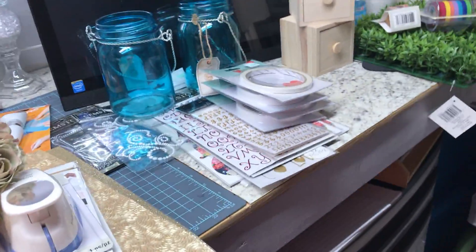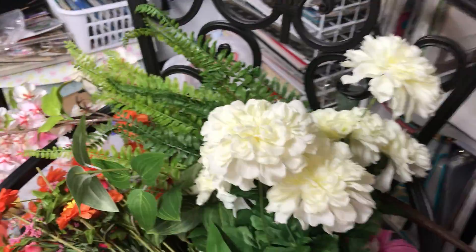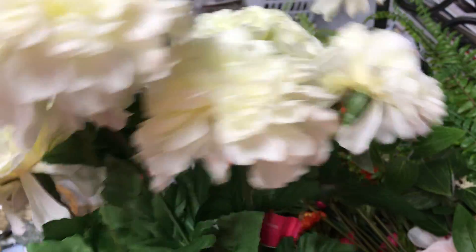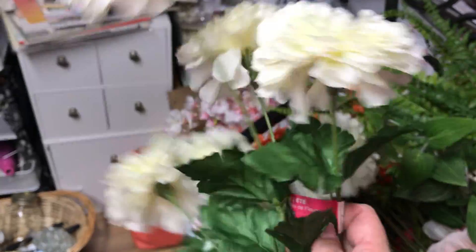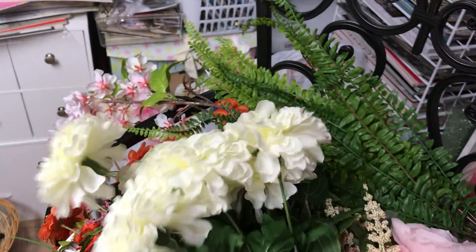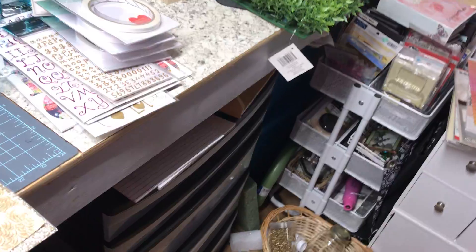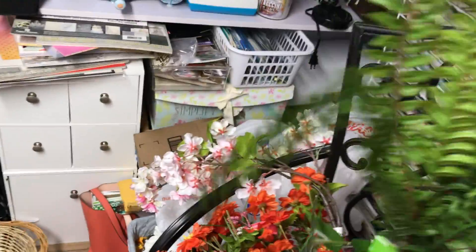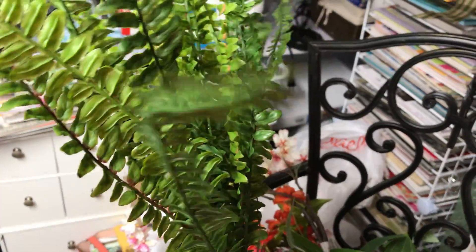I also found these flower bunches — they were sitting in a chair. Most of them were at least 50% off, maybe 75% off. This one was $9.99 and at least 50% off. This fern — I wish I had found more than just one.